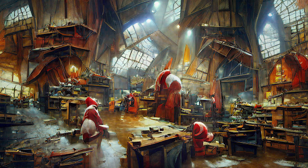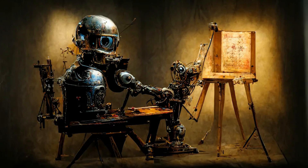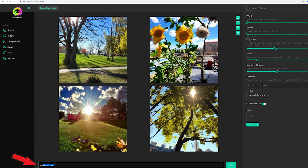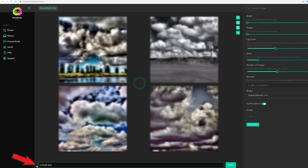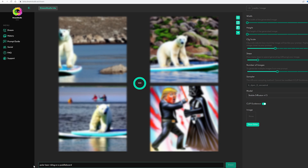You've probably all seen AI generated images by now. There are quite a few videos on how this works, but simply put, an AI is trained on billions of images from the internet and you can make it draw what you want from a text input. So if you want an image of Donald Trump fighting Darth Vader or a polar bear riding on a paddleboard, you just type it in and hey presto it'll make some nice images.